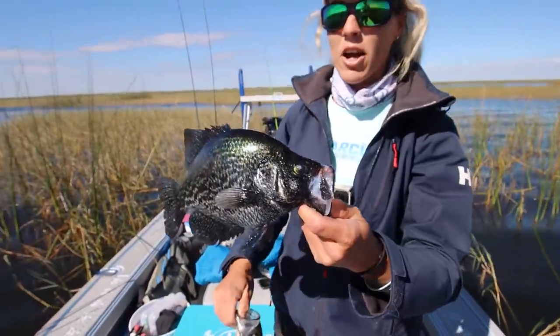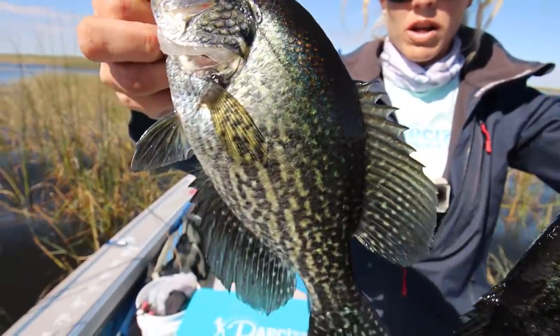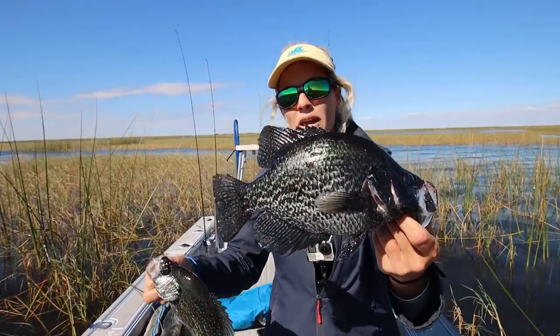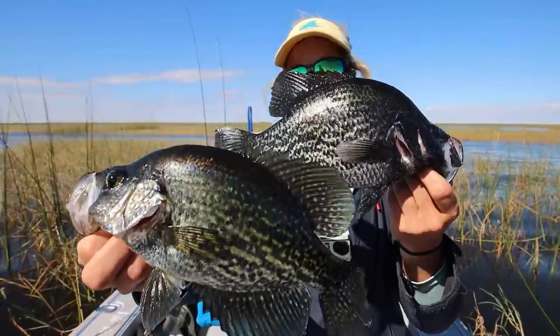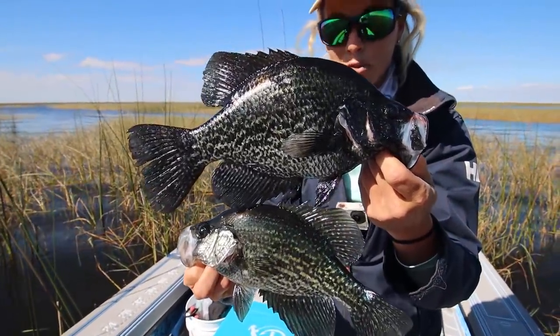Just caught this fish a few minutes ago. You can see the coloration. This fish is much darker than the one I just caught. I believe this is a male, although in general the males are actually a smaller fish compared to the females. So I think I just got a small female here and a pretty big male. And this is the time of year we catch them in Florida.